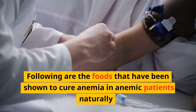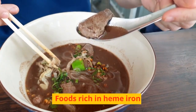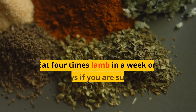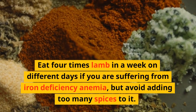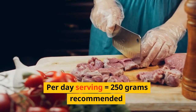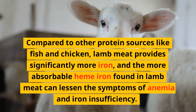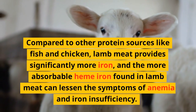The following iron-rich foods have been shown to cure anemia naturally. Lamb: if you are an anemic patient, start eating lamb. Eat lamb 4 times a week on different days if you are suffering from iron deficiency anemia, but avoid adding too much spice to it. The recommended part-day serving is 250 grams. Compared to other protein sources like fish and chicken, lamb meat provides significantly more heme iron, and can lessen the symptoms of anemia.